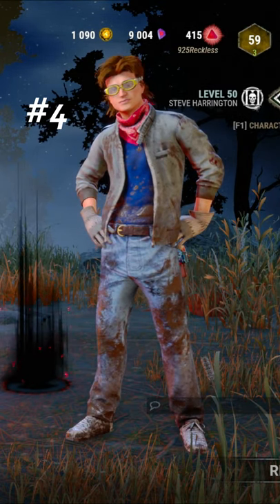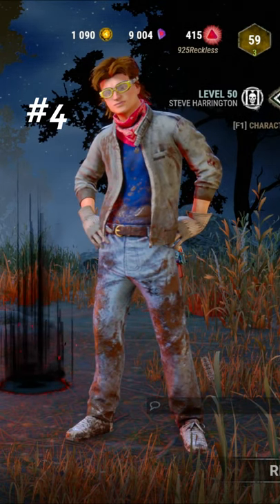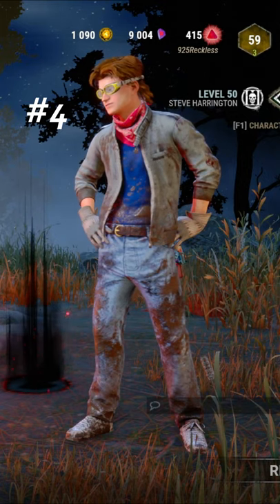Coming in at number four, we have This Is Not Happening. Love the goggles and red bandana that was sported in season two.